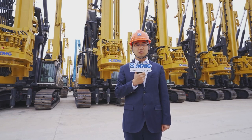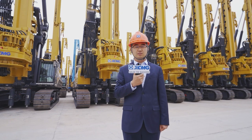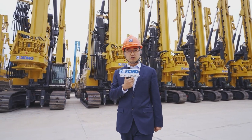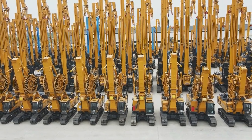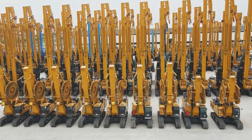Hello everyone, welcome to XMG Foundation Machinery Business Division. XMG is committed to provide global customers with total solutions for underground construction machineries. Our foundation construction machinery includes pile foundation equipment such as rotary drilling rig, casing rotator, and underground diaphragm wall equipment.